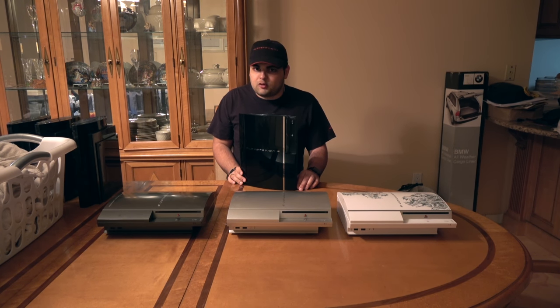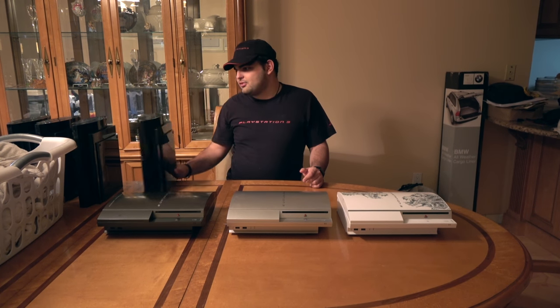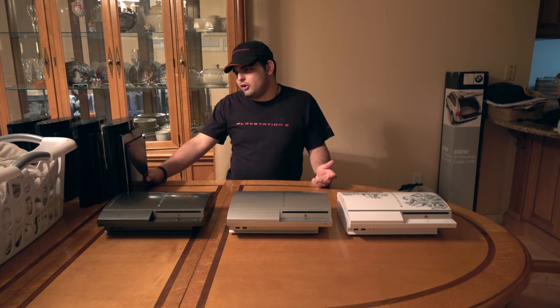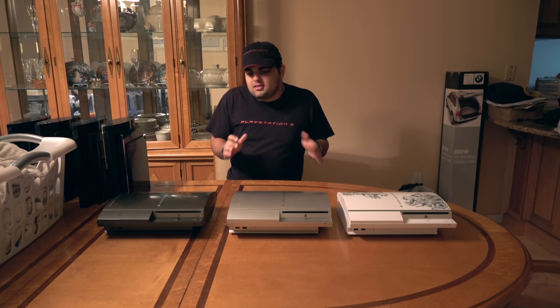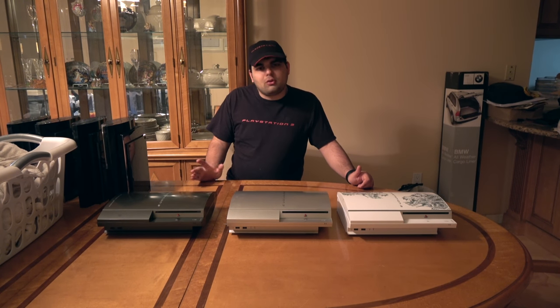These are going for a high price now, especially the 20GBs. You can find them online for probably $100 to $230 pretty easily. Some people ask for $300 to $400 — those people are more like con artists, because you shouldn't be paying $400 for this system unless it's bidding or a brand new near-perfect condition one. A normal price for a 20GB or 60GB would be $100 to $130. An 80GB backwards compatible would be around $100 to $120.